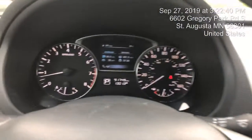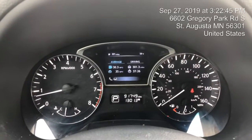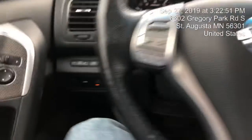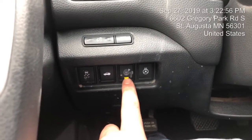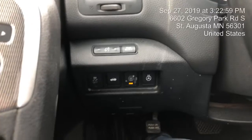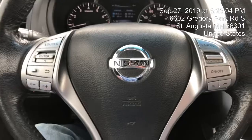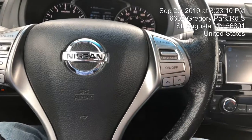This is a 2014 Nissan Altima SL, and it is completely loaded. It has only 91,000 miles, with an overall fuel mileage average of over 30 miles per gallon. It has a heated steering wheel, a lane departure system that beeps when you start coming outside of the lane, and all your controls on the steering wheel — audio controls and Bluetooth controls.